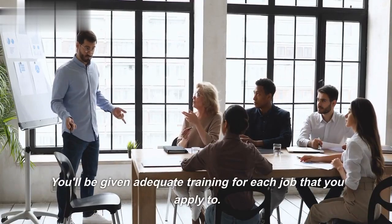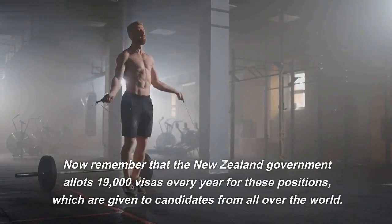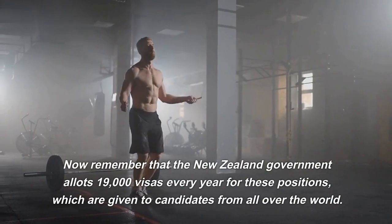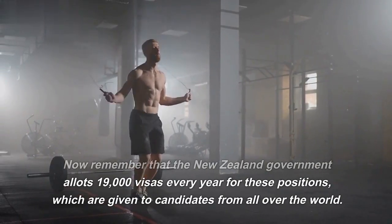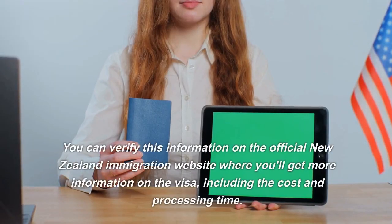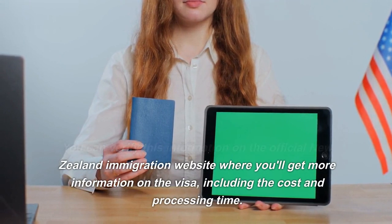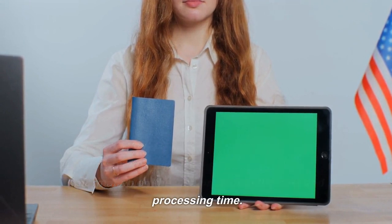You'll be given adequate training for each job that you apply to. The New Zealand government allots 19,000 visas every year for these positions, which are given to candidates from all over the world. You can verify this information on the official New Zealand immigration website, where you'll get more information on the visa, including the cost and processing time.